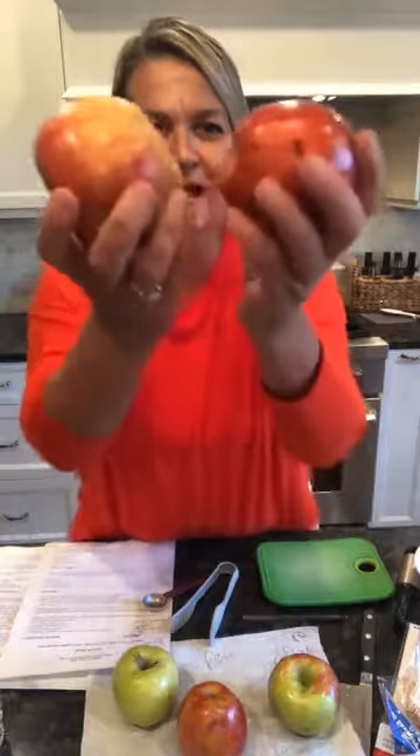Hi everybody! Happy Friday. It is the first Friday in October, and we are going to talk about apples. You like apples? How about them apples?